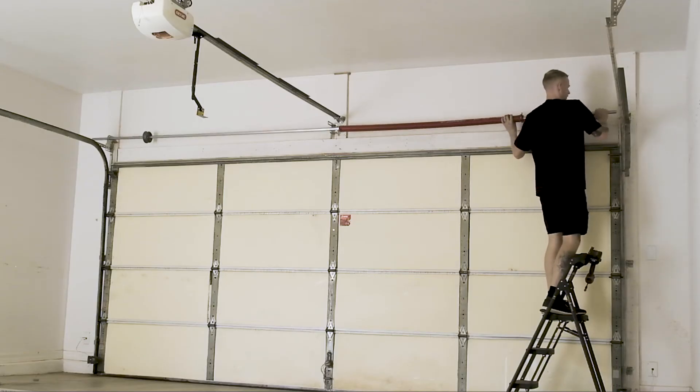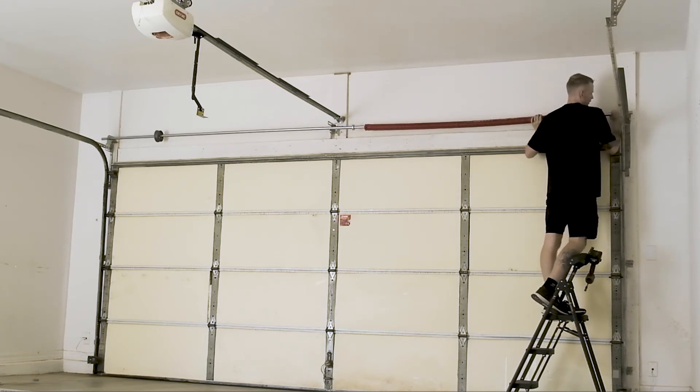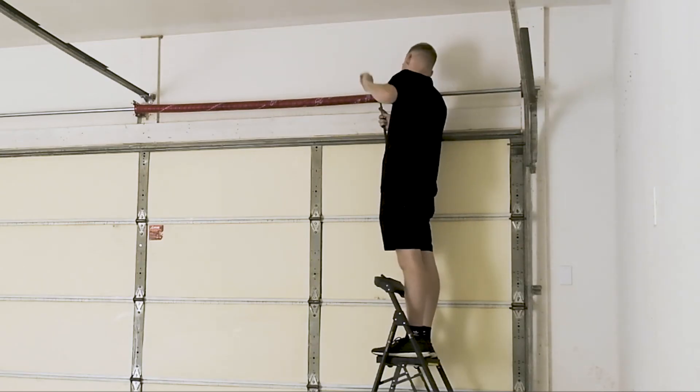Max Life springs are an investment, but with the extended lifespan you'll save money on service, replacement, and warranty calls over time. Plus, you'll have the peace of mind knowing your door will continue operating efficiently.